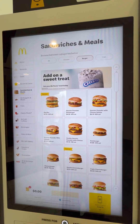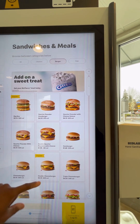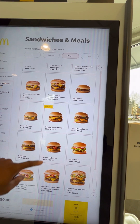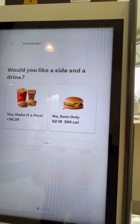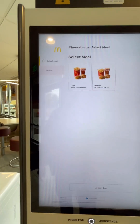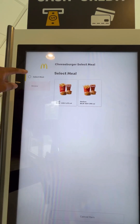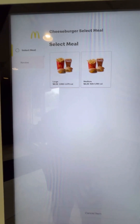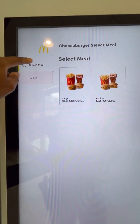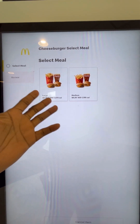...two cheeseburger deal. Burgers. Where's the two cheeseburger meal? That's what I'm gonna get. Selecting the meal — oh, I gotta select it here.